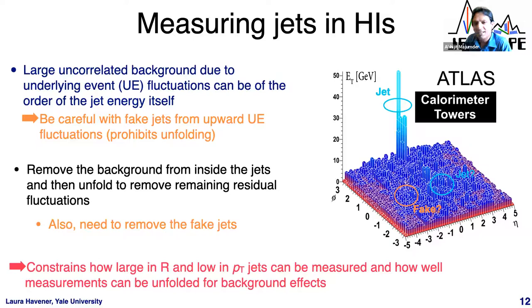There's a question about why we compare V2 with a superscript 2 rather than just V2. The notation V2{2} refers to V2 measured from two-particle correlations — it's not the square of Vn, just a notation indicating V2 extracted using a two-particle method.